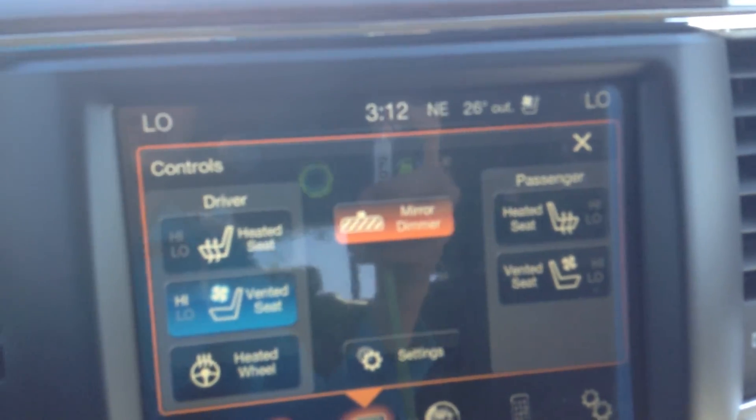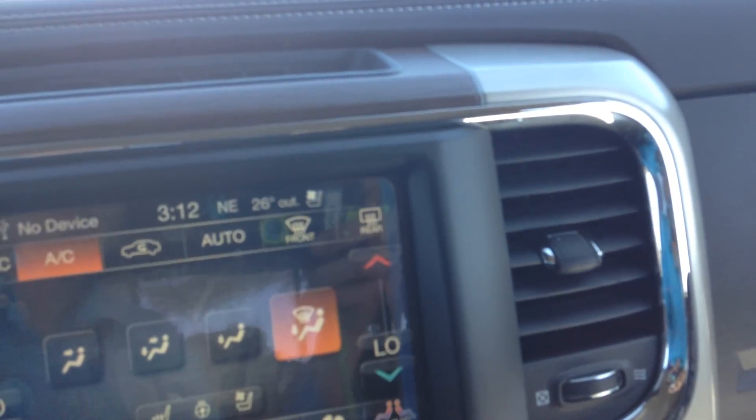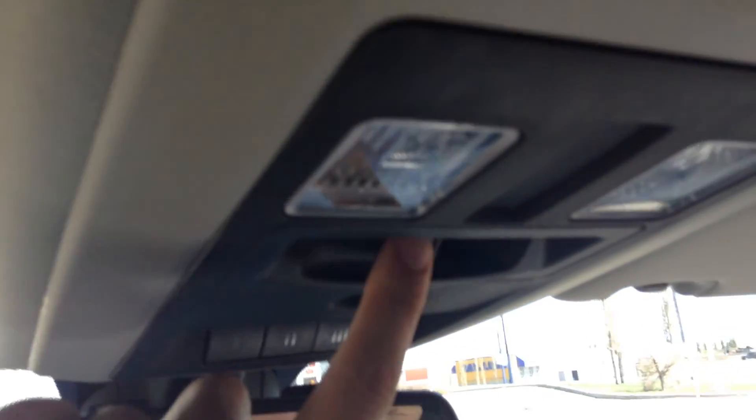Controls for heated and ventilated seats are here. That's your climate control, and that's for your phone connection, along with a bunch of other settings. It also has a power rear window.